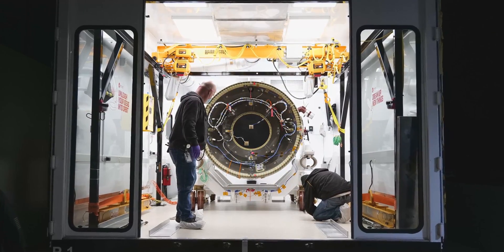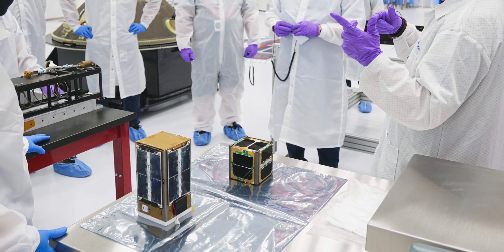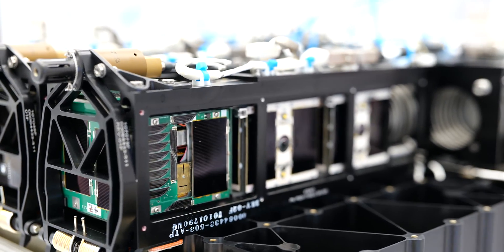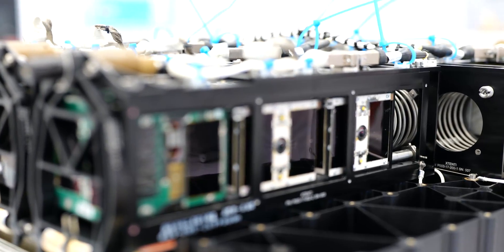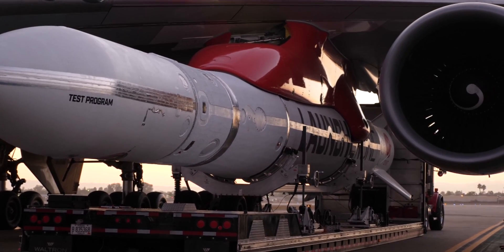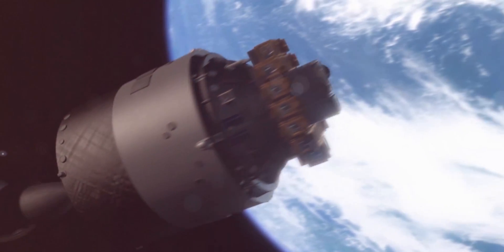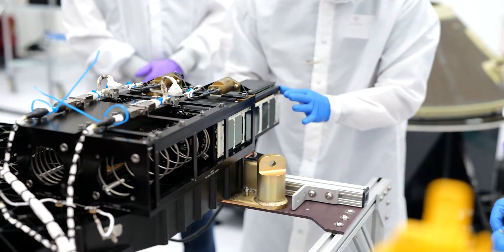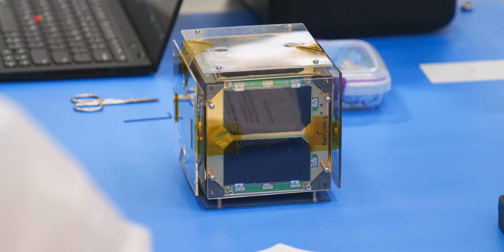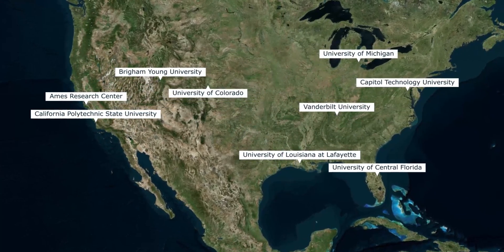The Launch Services Program at Kennedy Space Center is responsible for launching CSLI-selected CubeSats. We match satellites with rockets — the group of satellites we fly on a given rocket is called an ALANA mission. Rockets dedicated to small satellites mean expanded access to space and orbital deployments tailor-made to each CubeSat's science goals. Most of these CubeSats are comparable to the size of a loaf of bread, but some were even smaller — about the size of a softball. They were developed by universities across the nation as well as one NASA center.